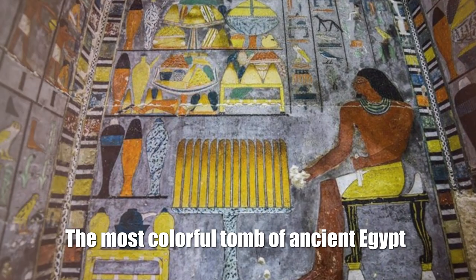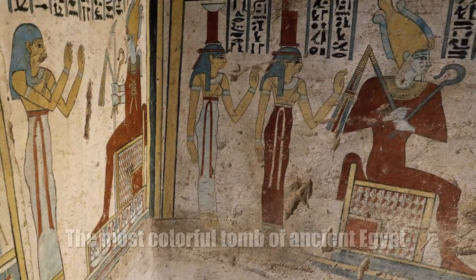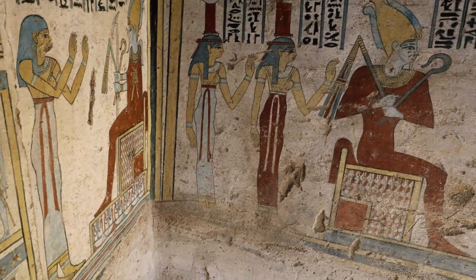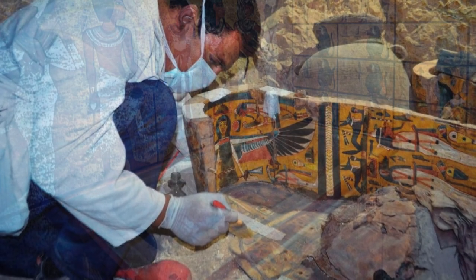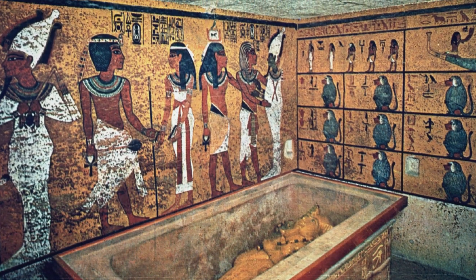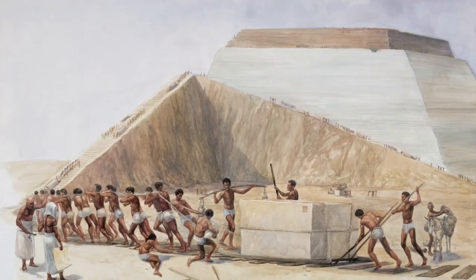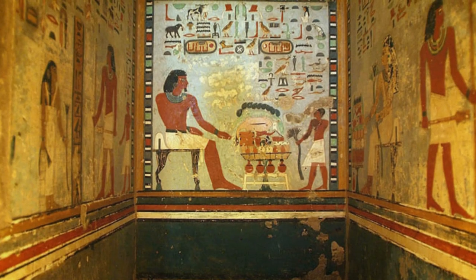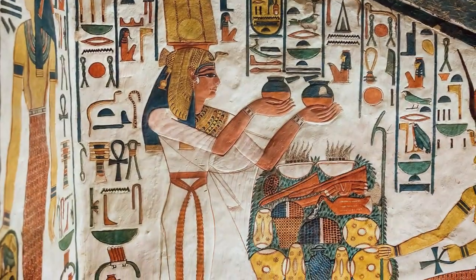The most colorful tomb of Ancient Egypt: In Egypt, many tombs have been found, but never so bright with such well-preserved colors. The more surprising is the fact that it is as much as 4,400 years old. The tomb belongs to a certain official from the time of the construction of the pyramids, named Kuvi. The writings on the walls call him the pharaoh's only friend, the warden of the Great House, one of the ten greatest in Upper Egypt.